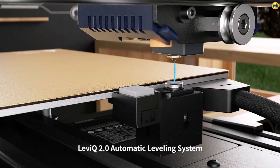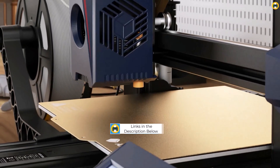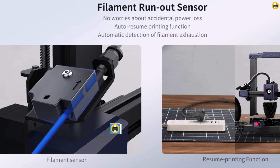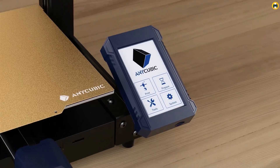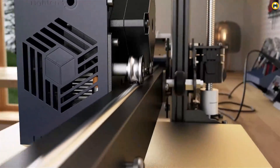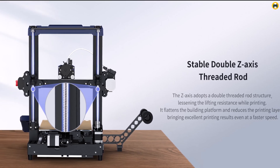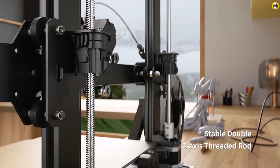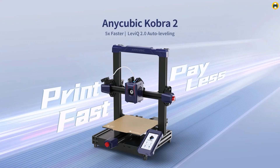The Cobra 2's print volume of 8.7 x 8.7 x 9.84 inches is generous, accommodating a wide range of project sizes. Additionally, being fully open-source, it offers endless possibilities for customization and upgrades, catering to the creative and experimental nature of 3D printing enthusiasts. In summary, the Inocubic Cobra 2 3D printer stands out as a top contender in 2024, with its combination of high-speed printing, advanced leveling technology, precise filament delivery, and open-source flexibility making it a versatile and highly recommended option.